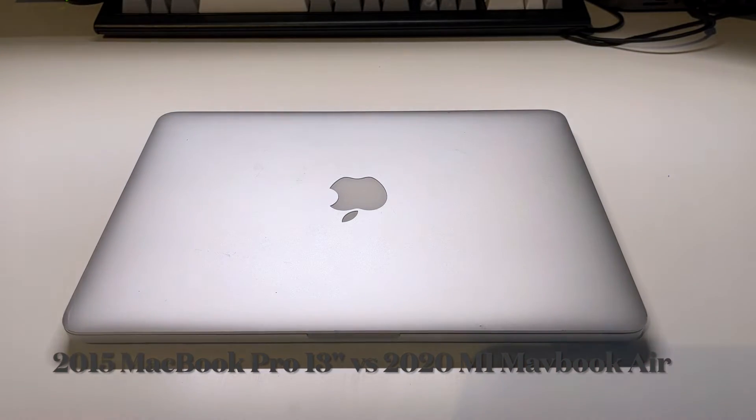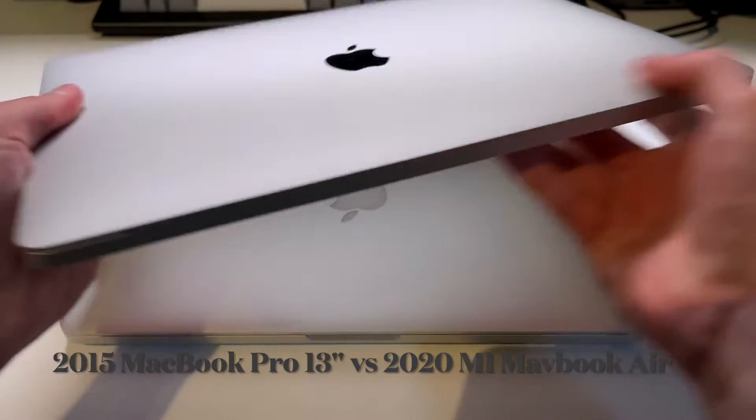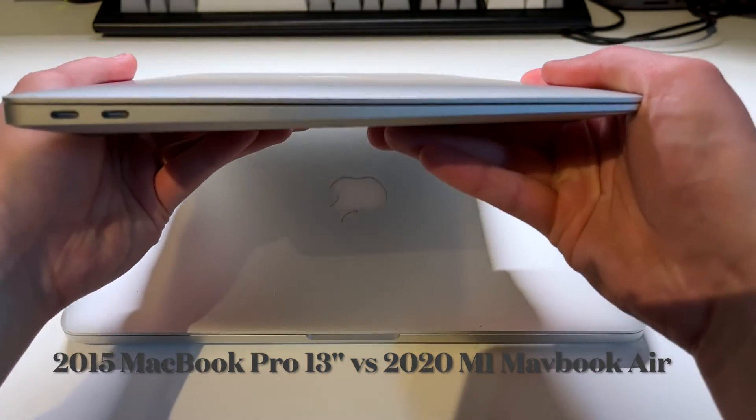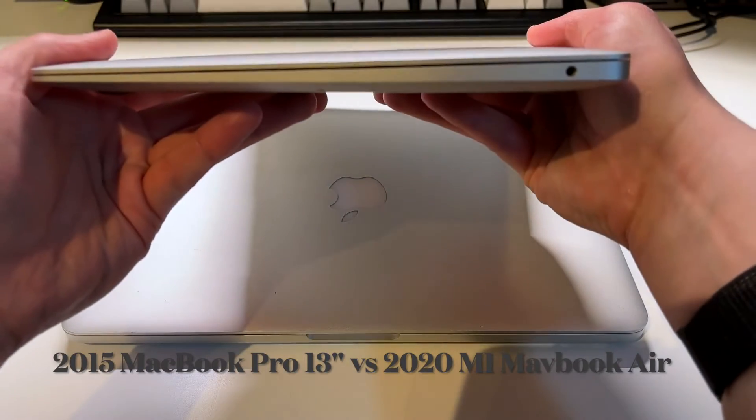Now let's take a look at the MacBook Air, which is a lot more bland in terms of I/O. It is much thinner and only really offers the very basic port array we've come to get used to: two Thunderbolt 4 ports, or USB 4 in this case, and a headphone jack.